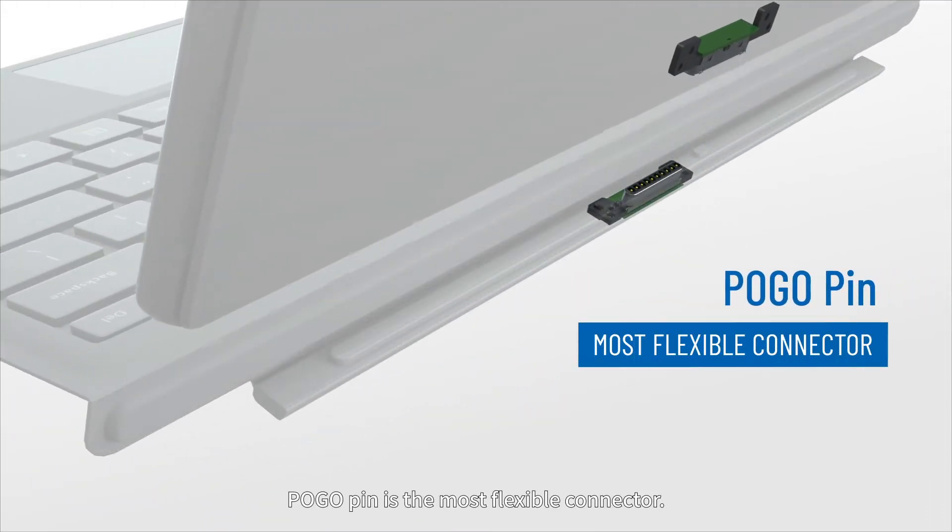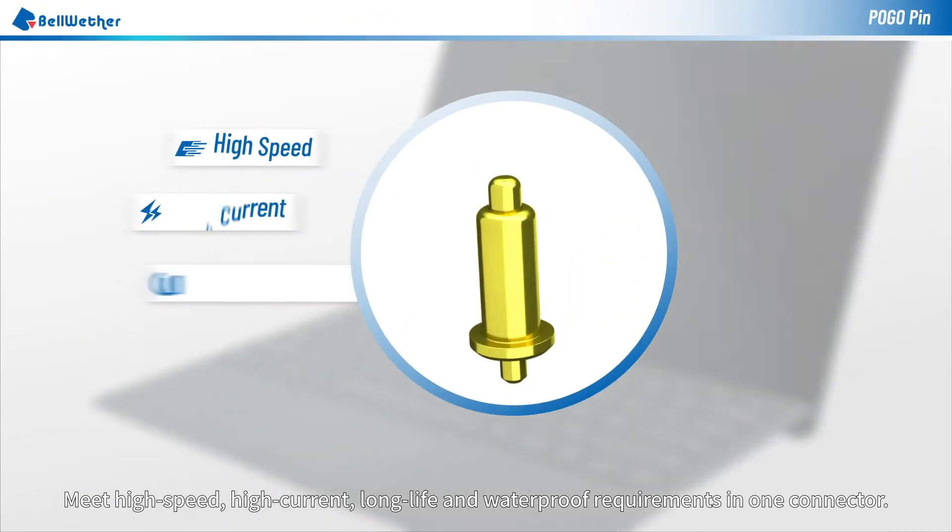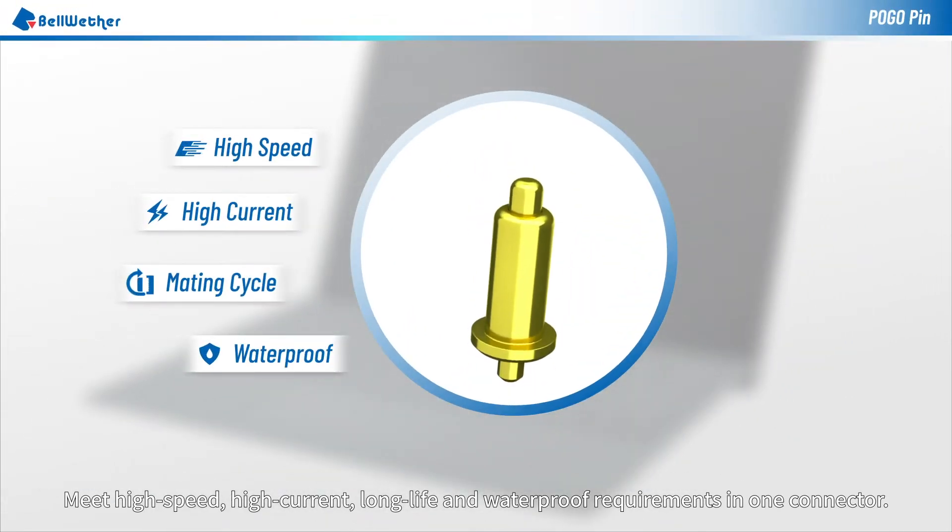Pogo pin is the most flexible connector, meeting high-speed, high-current, long-life, and waterproof requirements in one connector.